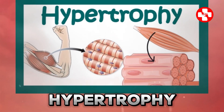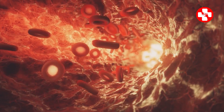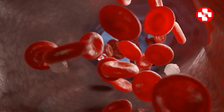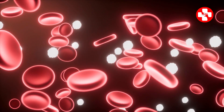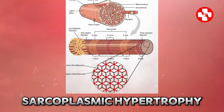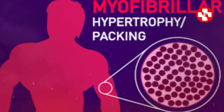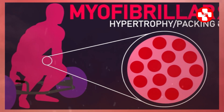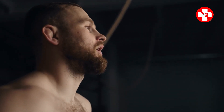Hypertrophy is a fancy term for increasing muscle size, and lifting weights is the go-to method to achieve it. There are two types of muscular hypertrophy. Number one: myofibrillar hypertrophy, which is all about growing the parts of your muscles that actually contract. Number two: sarcoplasmic hypertrophy, which involves increasing the storage of glycogen in your muscles. Both types are key for muscle growth. Myofibrillar training boosts strength and speed, while sarcoplasmic growth is your ticket to lasting energy during endurance events.